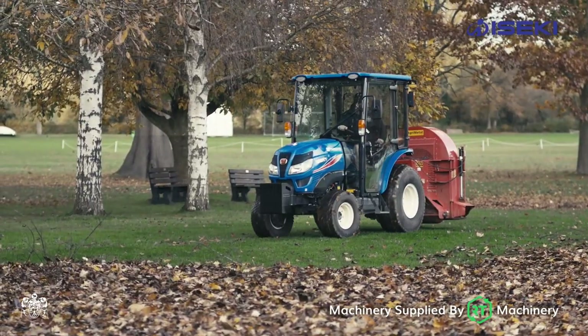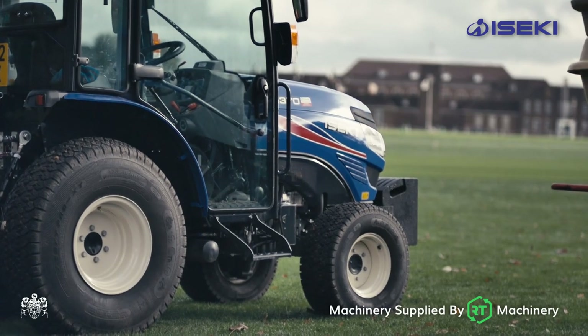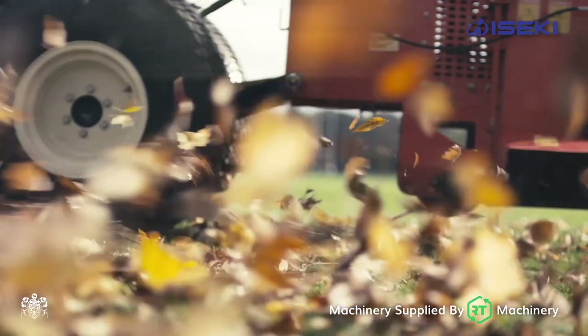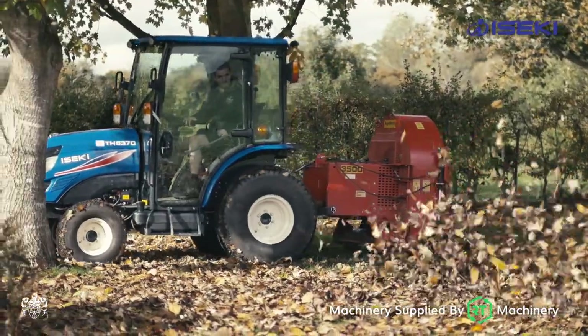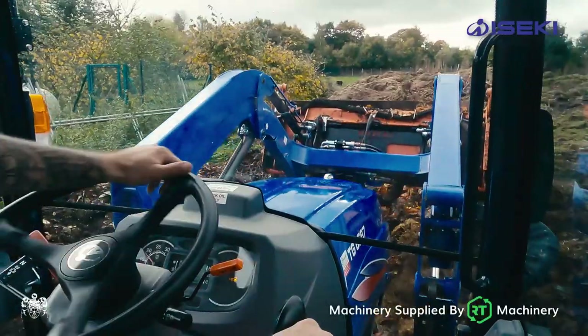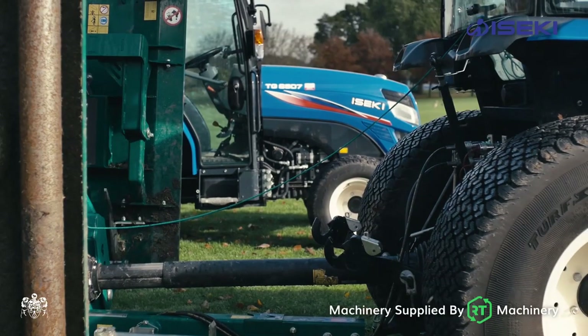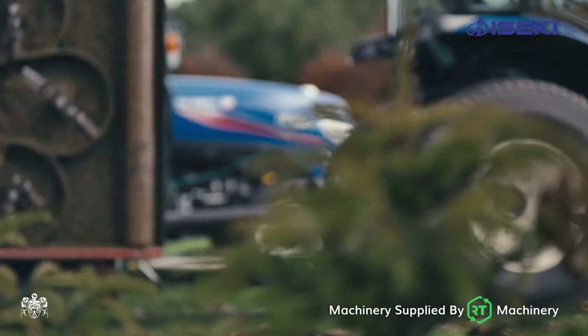The last of our four tractors is the TH5370, and this has proved really quite versatile for us. Got the big blower on the back as you can see — great to use. Comfort inside is really good and we've been really impressed. They do what they say on the box. Also, all the tractors in the range are Stage 5 engines, so it ticks our credentials for carbon footprint as well.